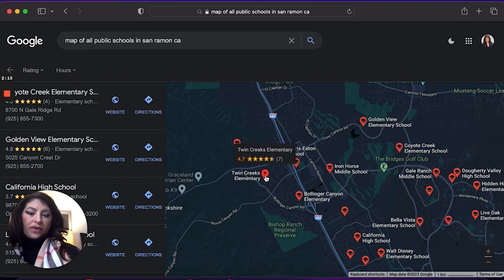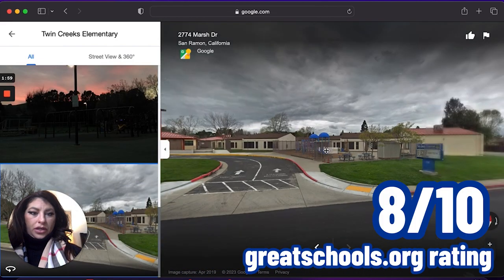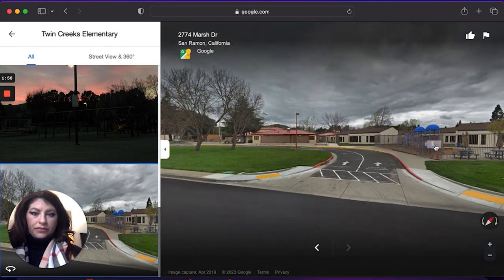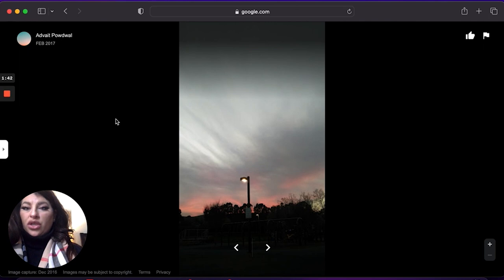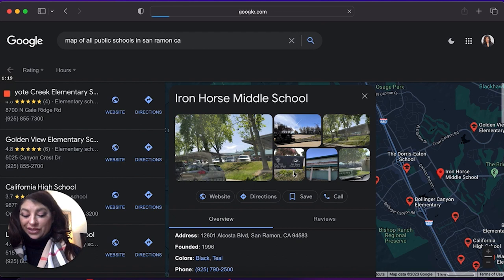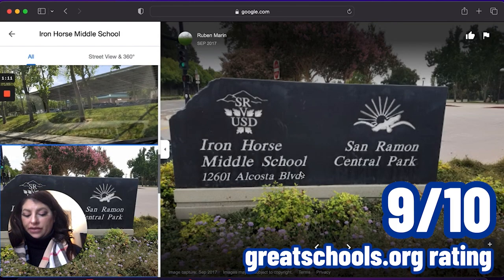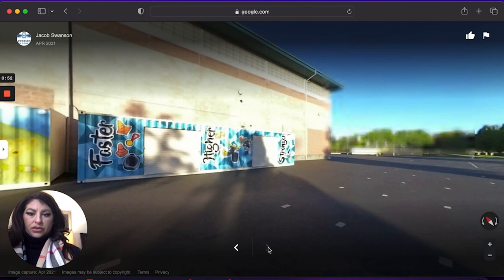Then we have Twins Creek Elementary. Twins Creek Elementary is an 8 out of 10 — it's really nice. For the most part, all of these schools are fairly new, and it makes sense because most of the communities in San Ramon are new. Many communities actually funnel into Iron Horse Middle School. My kids actually went to Iron Horse Middle School and they absolutely love it. Iron Horse Middle School is currently a 9 out of 10. The teachers there are fantastic — they've got an amazing gym, amazing blacktop, and it's nice and clean.